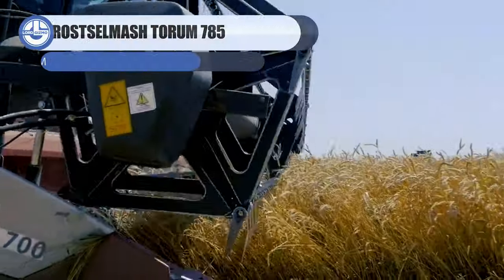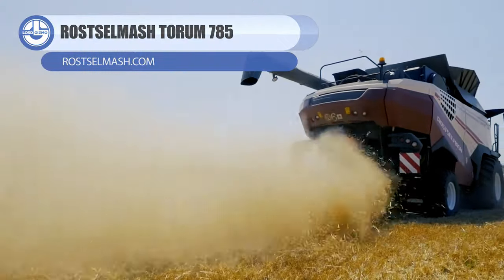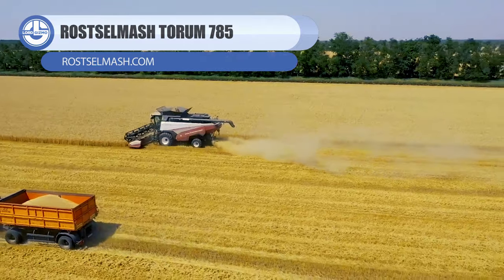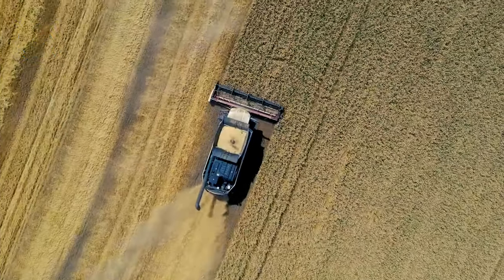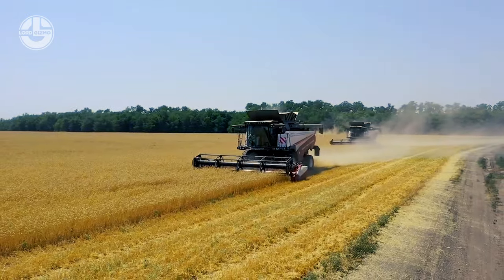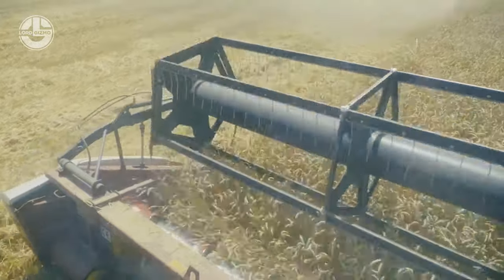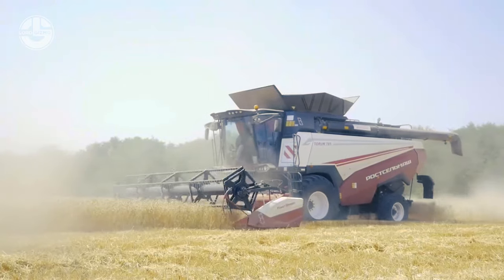Next, we have the Torum 785. This combine harvester can harvest all conventional grain crops, including spiked cereals, legumes, oil crops, and arable crops. It has a 520-horsepower engine that makes it a highly efficient machine, producing up to 49.6 short tons of grain crops per hour.